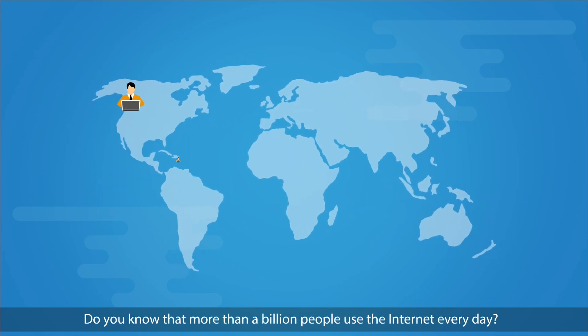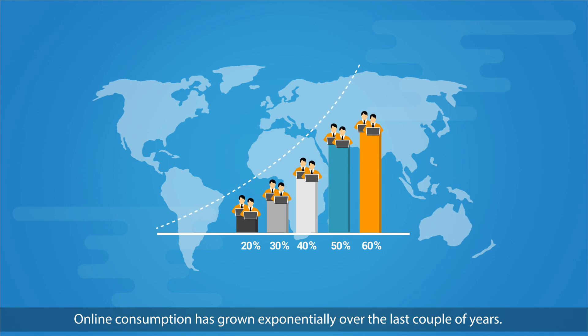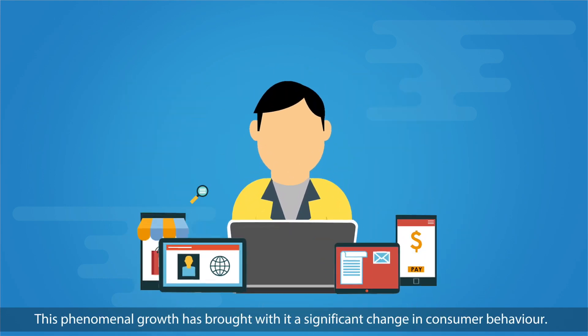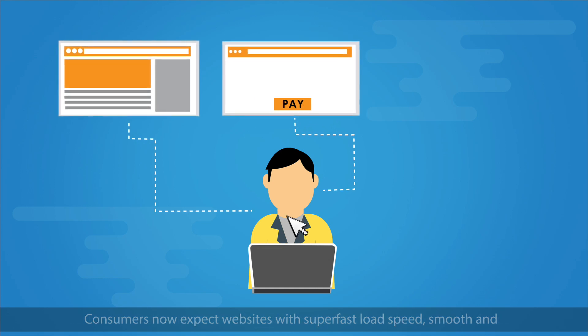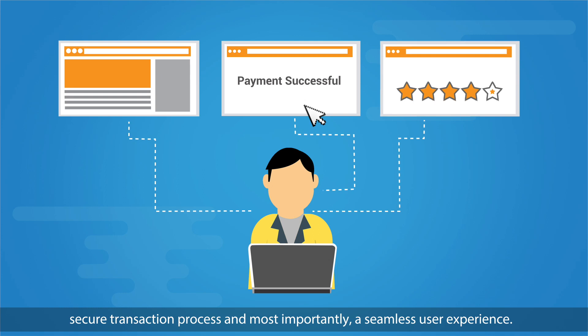Do you know that more than a billion people use the internet every day? Online consumption has grown exponentially over the last couple of years. This phenomenal growth has brought with it a significant change in consumer behavior. Consumers now expect websites with a super fast load speed, smooth and secure transaction process, and most importantly, a seamless user experience.